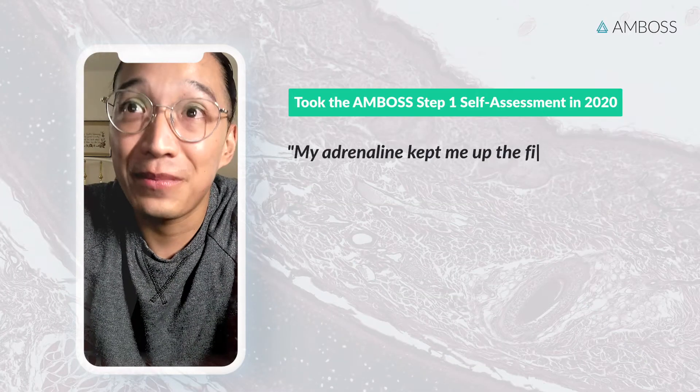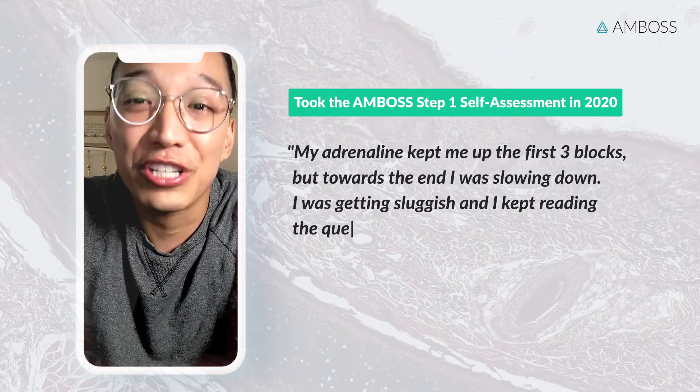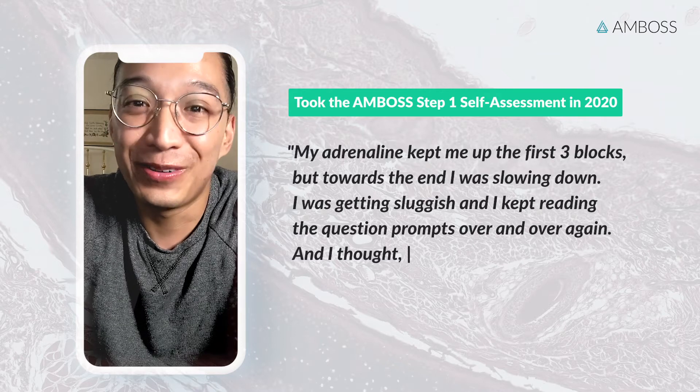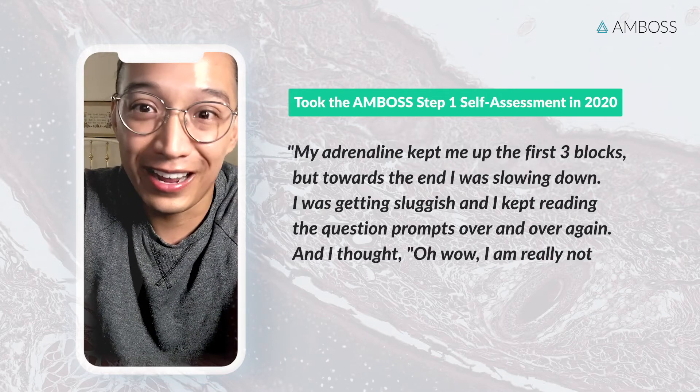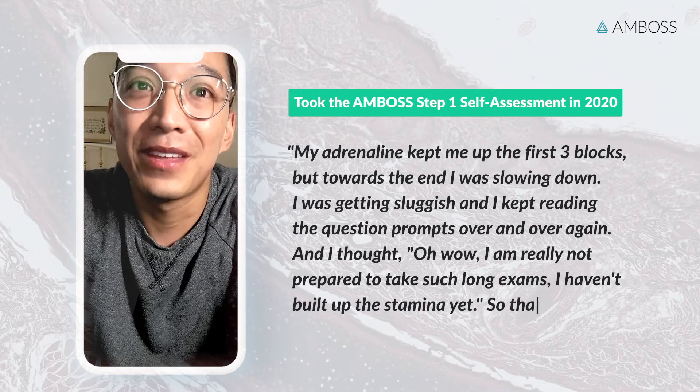My adrenaline kept me up through the first three blocks, but toward the end I was slowing down and getting sluggish. I kept reading the question prompts over and over again. I realized, wow, I'm really not prepared to take such a long exam — I haven't built up the stamina yet. But overall it was a really good experience.